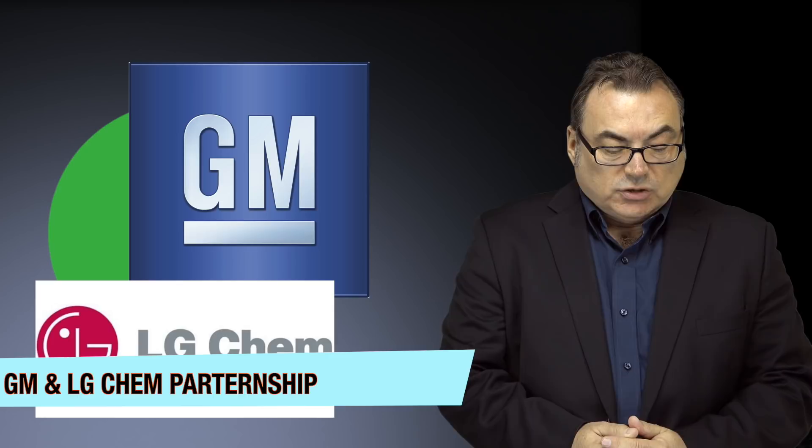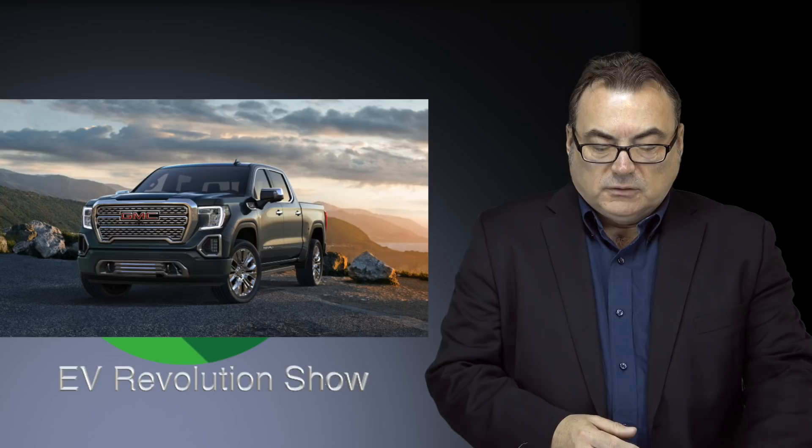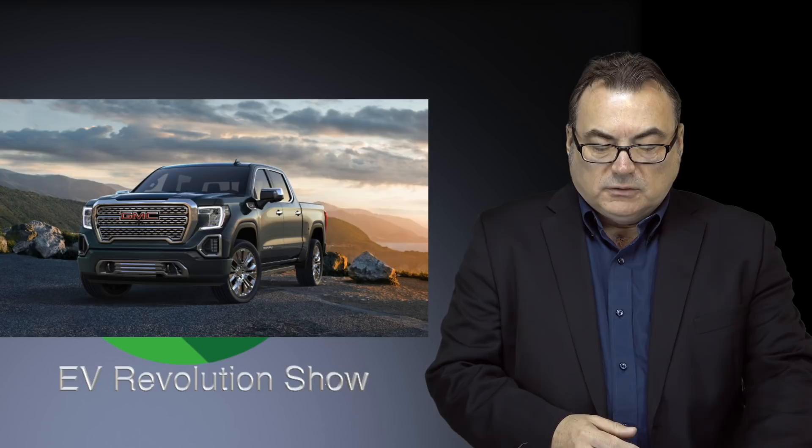Next story is the GM-LG partnership I mentioned at the top of the show. GM has announced plans to produce battery cells in conjunction with LG Chem. They were rumors, but they're now confirmed. They're planning to spend about $2.3 billion on the joint venture with this cell manufacturer. Each will hold a 50% share, and it's going to be around the Lordstown plant in Ohio. GM is going to position this battery cell plant to provide cells for their first pickup truck planned for the autumn of 2021.